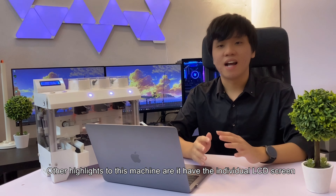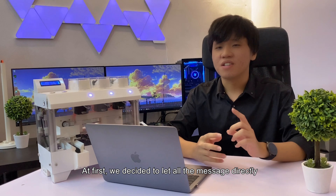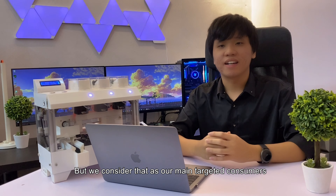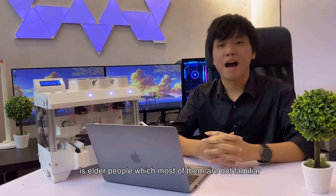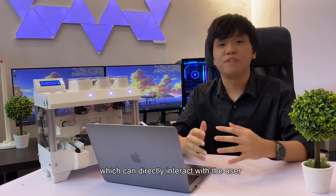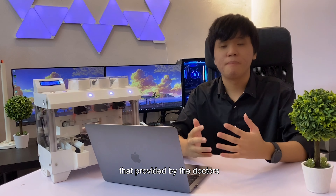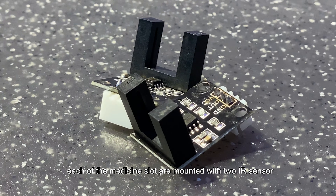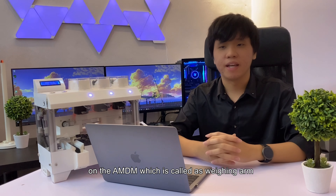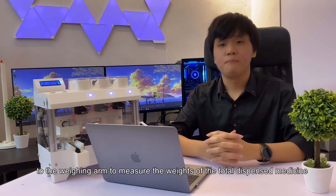Another highlight of this machine is the individual LCD screen, which shows the machine status to the user. Initially we decided to show all messages on the user's phone via an app, but since our main targeted consumer is elderly people who are not familiar with smartphone apps, we decided to make it standalone to directly interact with the user. To ensure dispensed medicine strictly follows the prescription provided by doctors, each medicine slot is mounted with two IR sensors to detect the dropping of medicine. Additionally, there is a weighing arm with an integrated weight sensor to measure the total dispensed medicine weight.